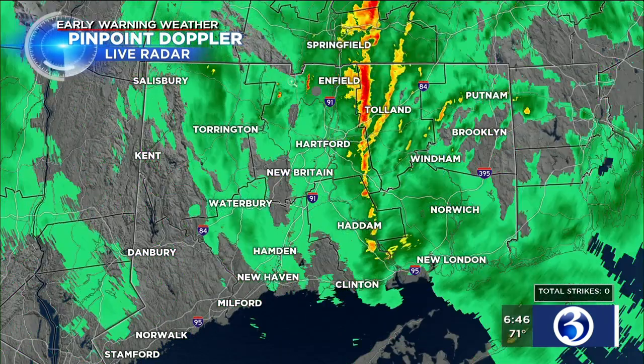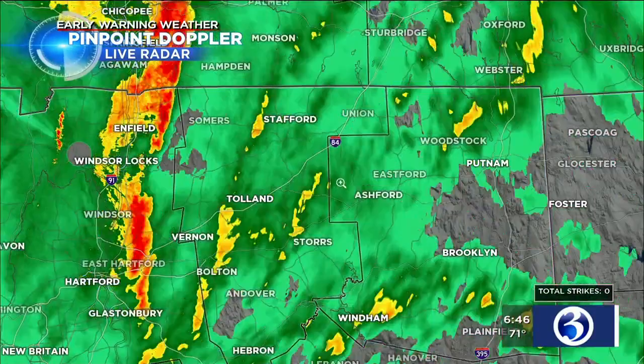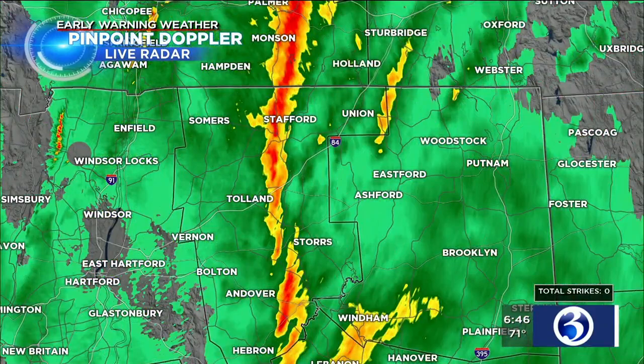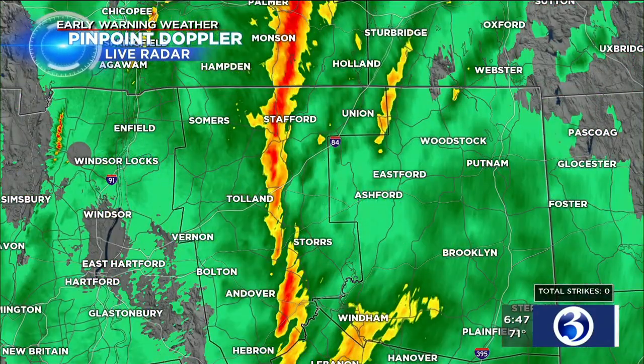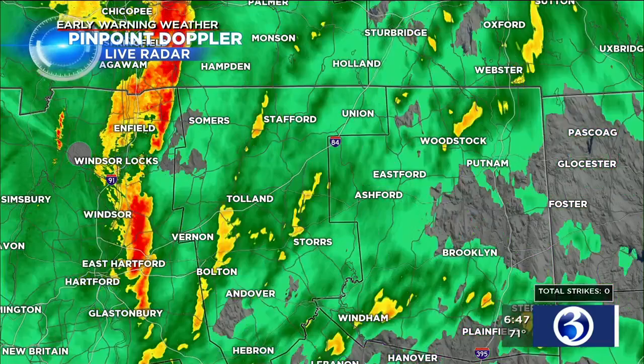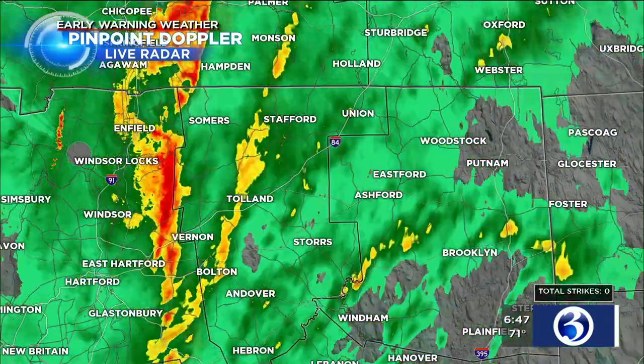We've got pouring rains out there this morning in northeast Connecticut. It is getting better in other parts of the state, but it's still pouring in Stafford, Storrs. The rain is coming down horizontally as opposed to vertically — just sheets of rain coming down in Storrs, Andover, Hebron, Wyndham, and Stafford. You guys are adding to the rain totals, which have been impressive.